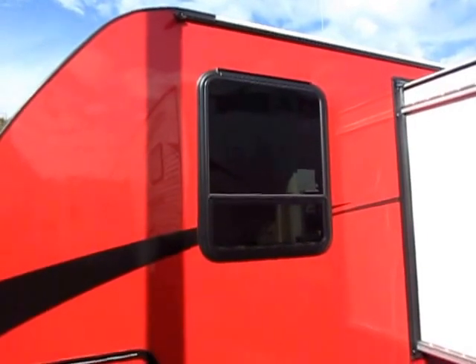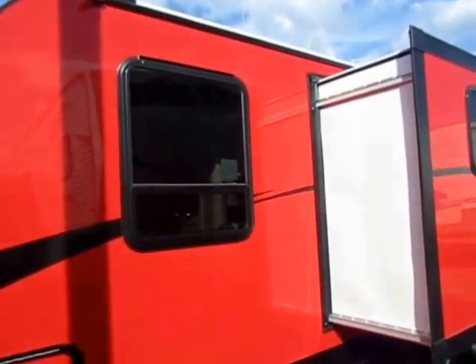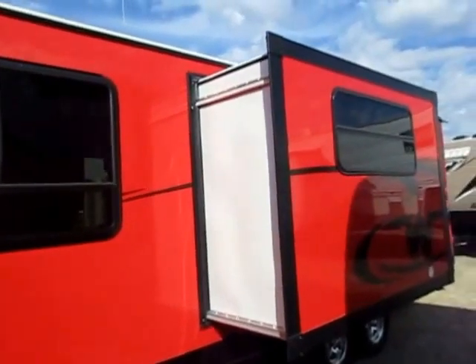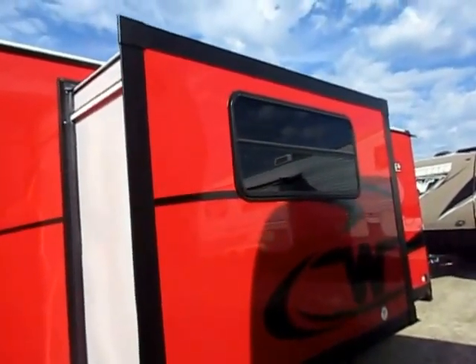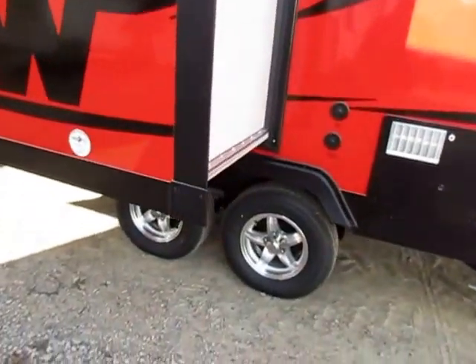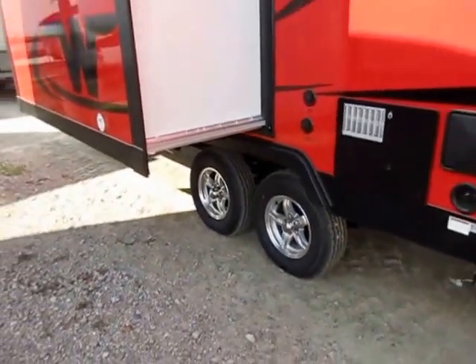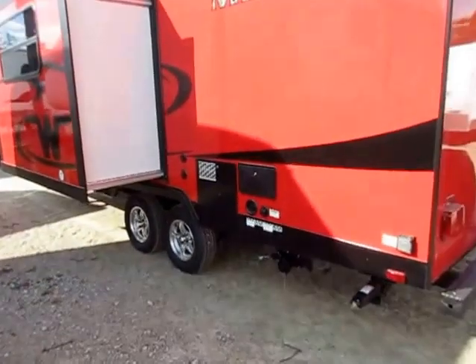Giant oversized bedroom windows, and they're jalousie windows so you can use them in the rain — that's one of the differences you'll find in these. Very big bed windows here. Same with the slide out — also jalousie style that will open up in the rain. They use aluminum wheels with nitrogen-filled tires. Nitrogen is an inert gas; it's not going to rot the tire from the inside out over time.